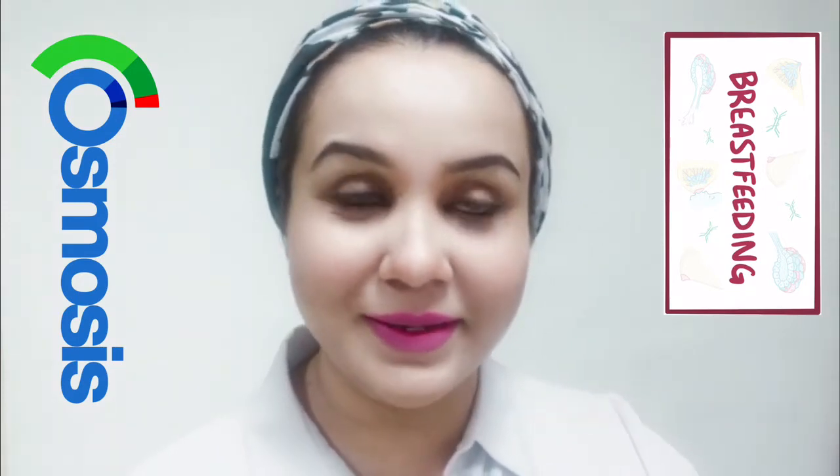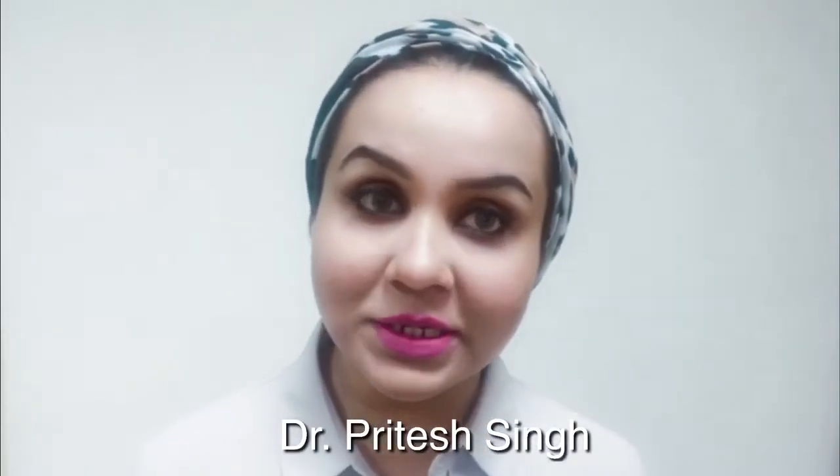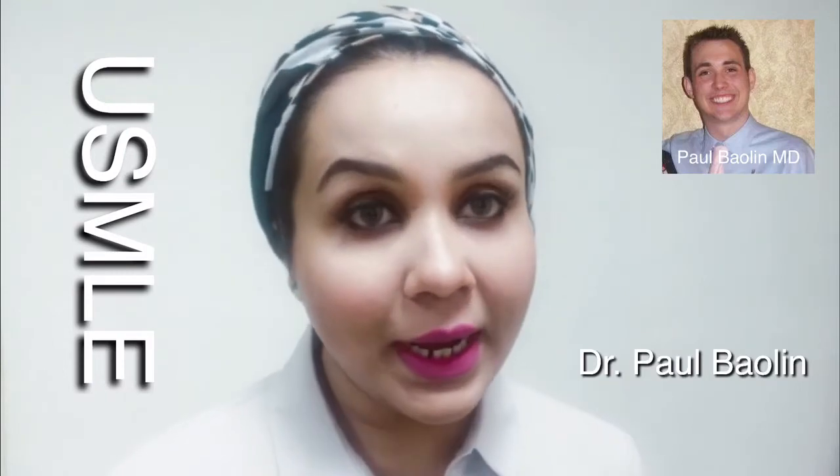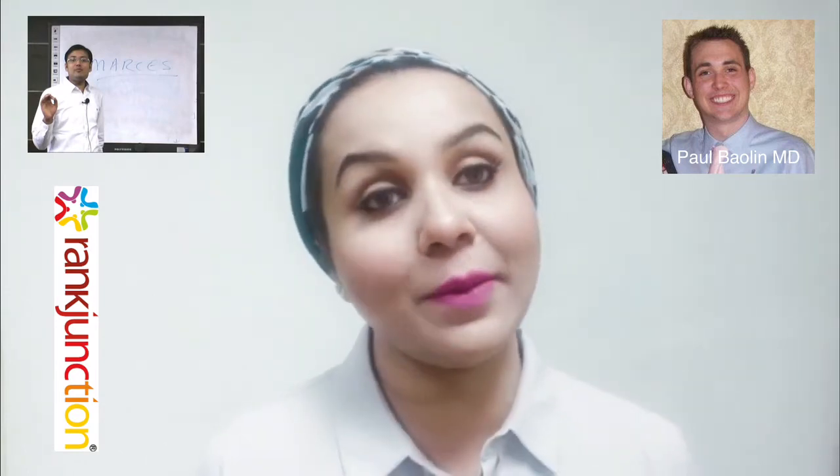If you have an exam tomorrow and want to quickly do it, that's a good idea. Undergraduate students preparing for AIIMS and NEET should do Rank Junction and Dr. Pritesh Singh. If you're studying for USMLE, Dr. Paul Bolin is good. I highly recommend everyone does this because it's important not only for postgrad exams but to completely understand this topic in terms of its applied science — only then will you remember the significance of reading about the breast.